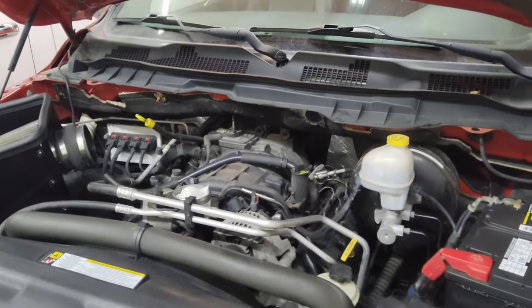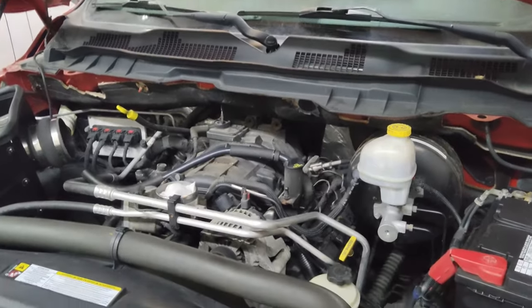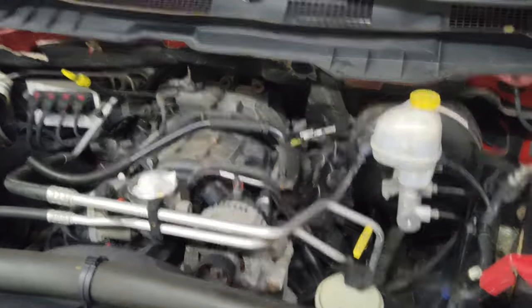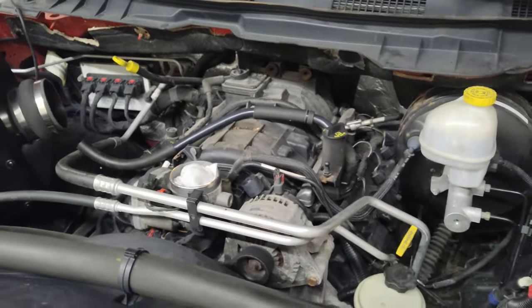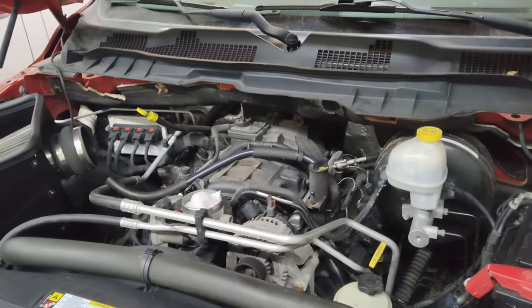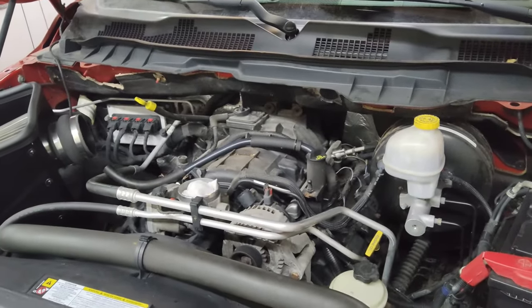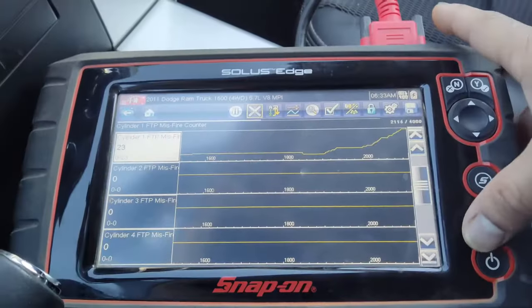The next thing I like to rule out is the fuel injector, swapping it from cylinder one to cylinder three to make sure that's not the problem. That's what we're going to do now. If that doesn't work, the next step will be removing the valve covers to see if we can spot anything physically — a broken valve spring, or if it is a cam and lifter problem, we should be able to see that while rotating the engine.